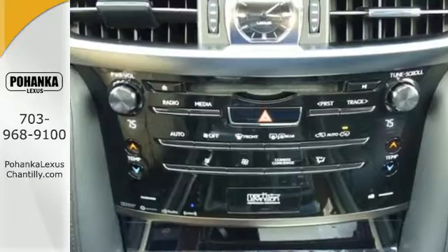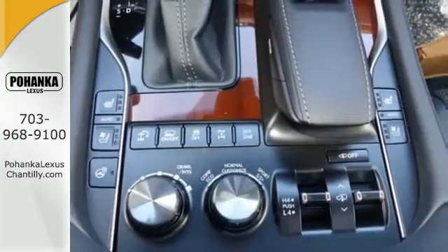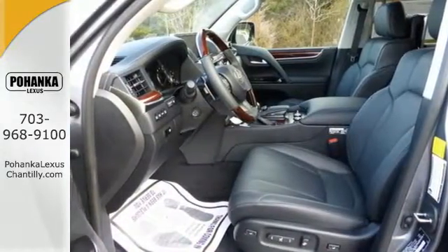You can go exactly where you please with the ease of smart access and intuitive parking assist, while indulging in maximum capability using crawl control with turn assist, full time 4-wheel drive, and the 5.7 liter V8 engine.